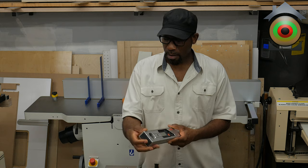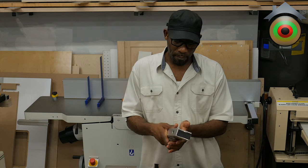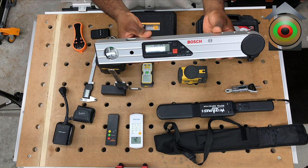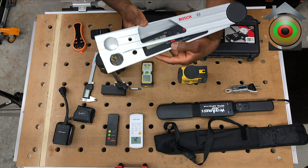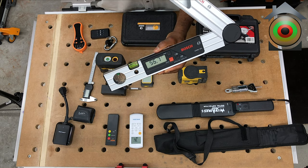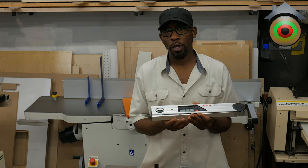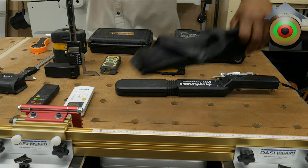Back to this — it's a digital angle finder made by Bosch. I bought it years ago for doing crown molding. You turn it on and as you open it up it shows different degrees. It also has features that allow you to find and determine spring angles, which is very important when working with crown molding. I'll leave information on this — it's a very good product.